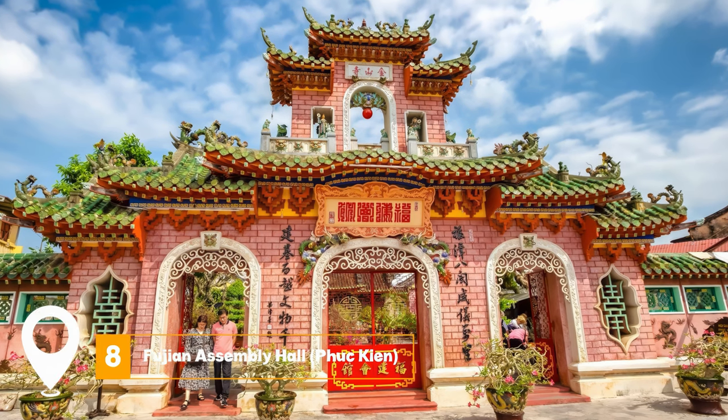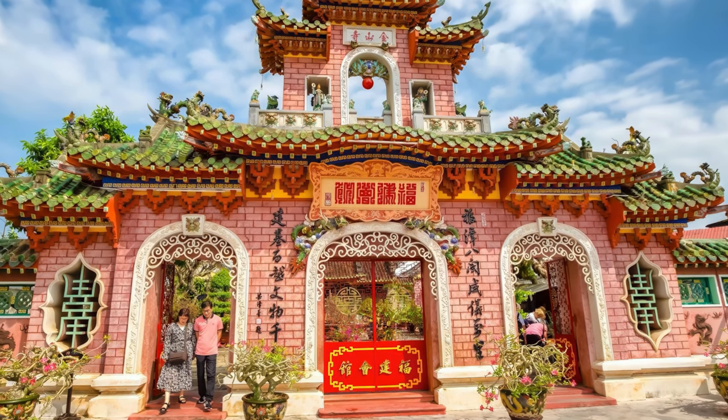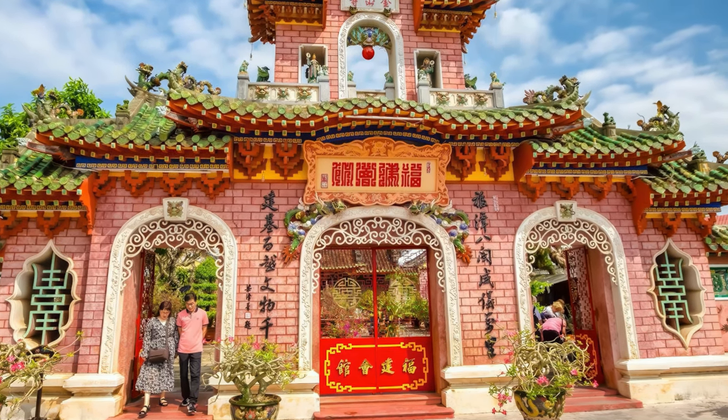At number eight, we have Phuc Kien Assembly Hall. This historic site is a testament to Hoi An's multicultural past. The hall is an architectural marvel, reflecting Chinese influences and serving as a symbol of the Chinese community in Hoi An.